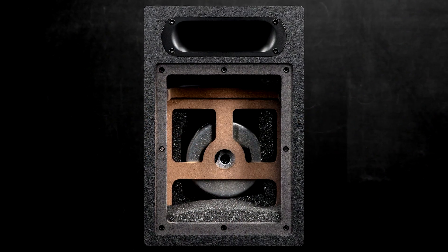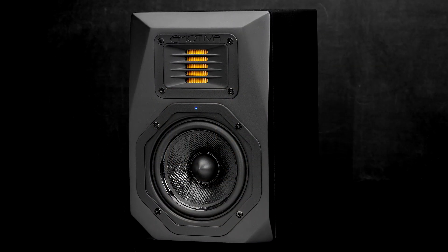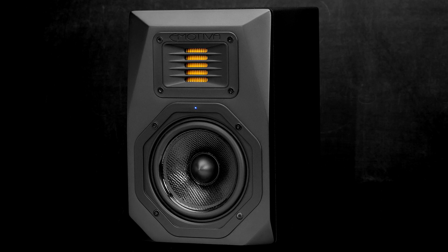We started with the cabinet, adding additional bracing internally and changing the entire face of the Aeromotive, going with a low diffraction face for greater dispersion and an even wider sweet spot — something we developed for our stealth line that we're now able to offer with the new Aeromotives.